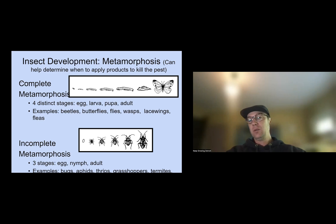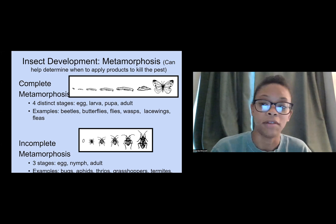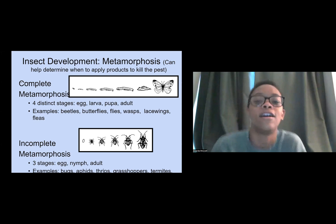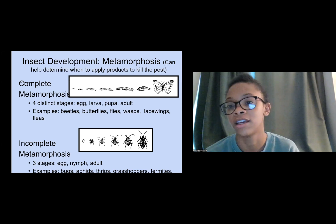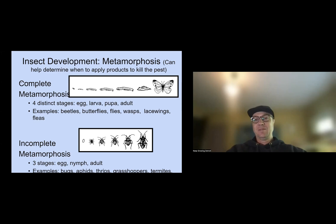Understanding mouth type also helps determine how an insect will ingest a deterrent. If you're dealing with something that has a siphon mouth rather than a chewing mouthpart, you might want to put out something it can drink rather than just a powder for it to come across.